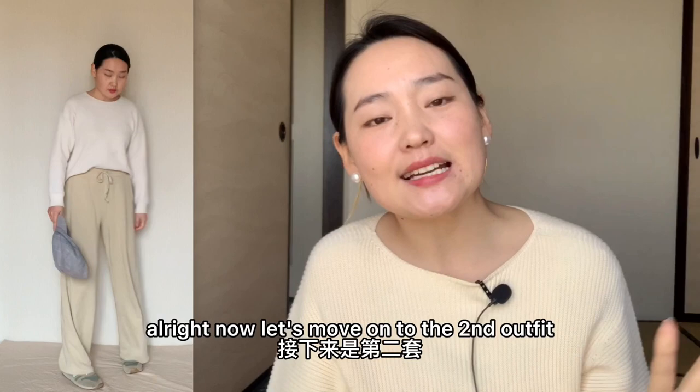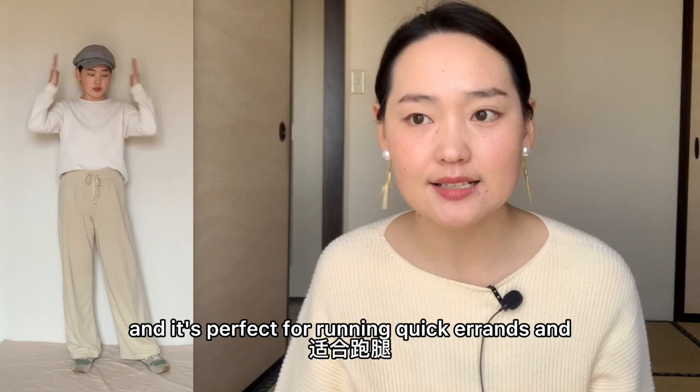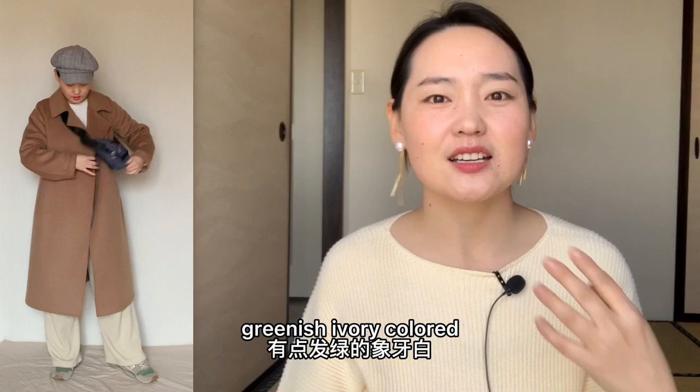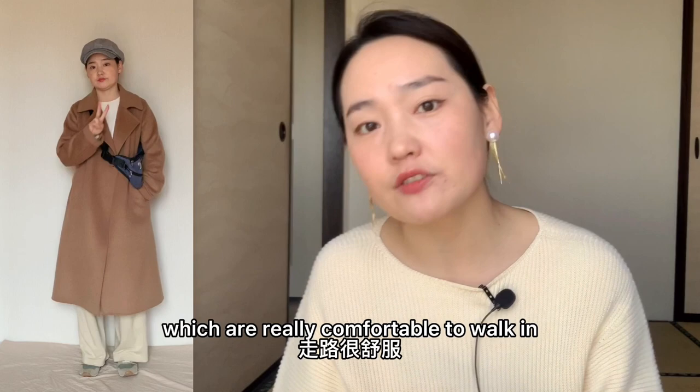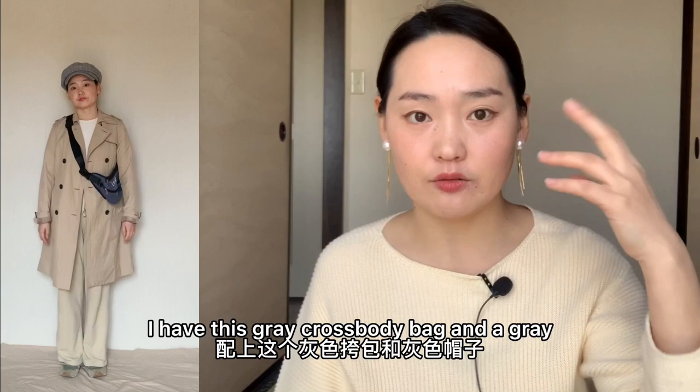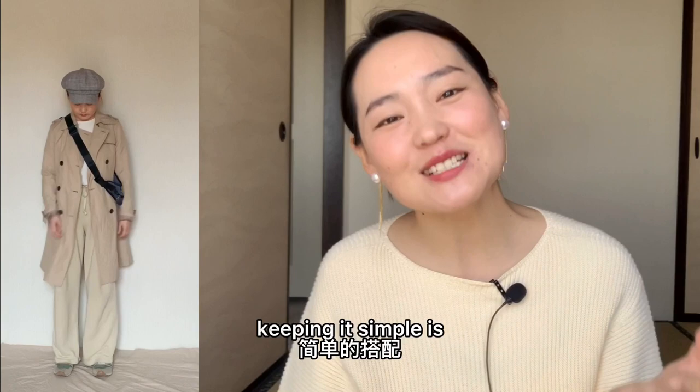Now let's move on to the second outfit. The second outfit is something really comfy and it's perfect for running quick errands and just for lounging. I have the same sweatshirt, and on the bottom part I have this greenish ivory colored sweatpants. For shoes, I chose these New Balance sneakers, which are really comfortable to walk in. On top of that, I just have my camel coat or my trench coat on. To complete the whole look, I have this gray crossbody bag and a gray cap to match the color of the bag. Keeping it simple is always the key for creating an effortless look.